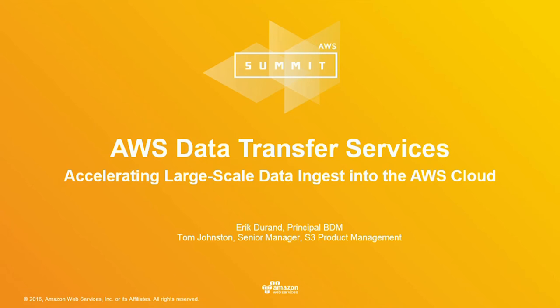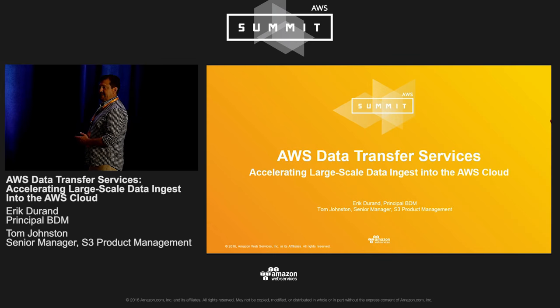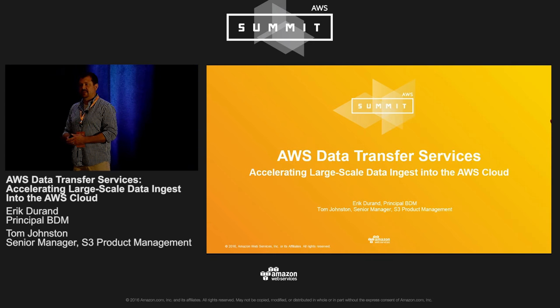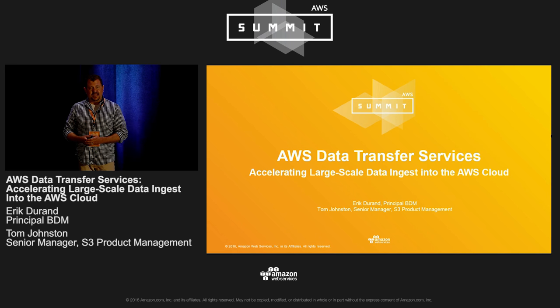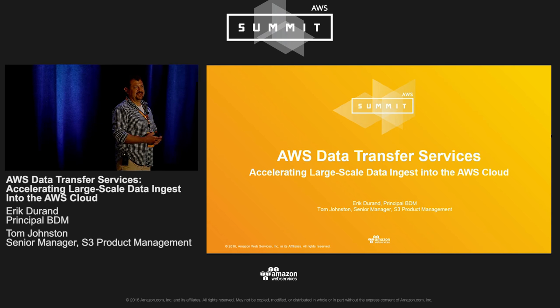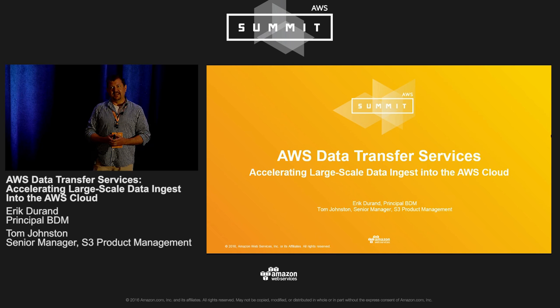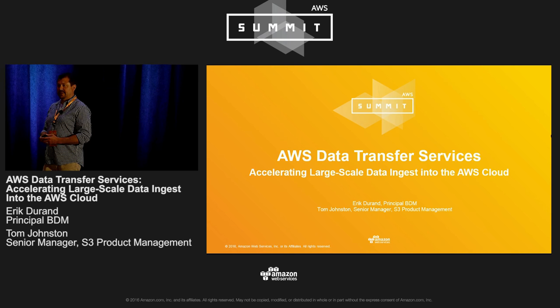I'm Eric Duran, a principal business development manager based out of Seattle. I spend my time working with customers and with our service teams around our storage services, primarily our object storage services. Today I'm going to start off our presentation talking about Snowball, which you saw some announcements about this morning at the keynote, and then I'll be handing it off to Tom Johnston, who is a product manager on our S3 team to talk about the S3 Transfer Accelerator.